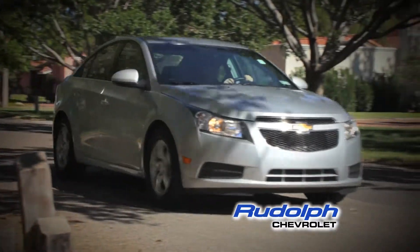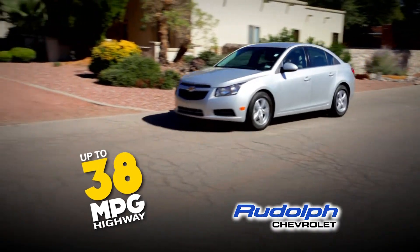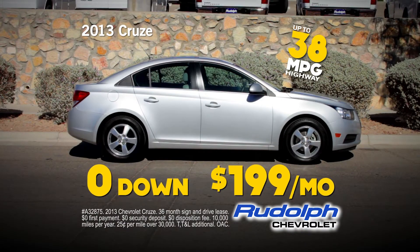It's time to cruise into Rudolph Chevrolet for a brand new 2013 Chevy Cruze. The Cruze gets 38 miles per gallon, and you can drive off in one for zero down and $1.99 a month.